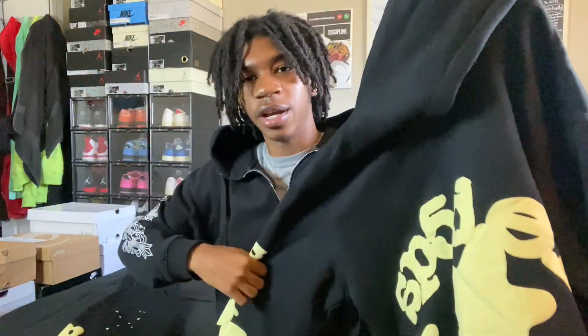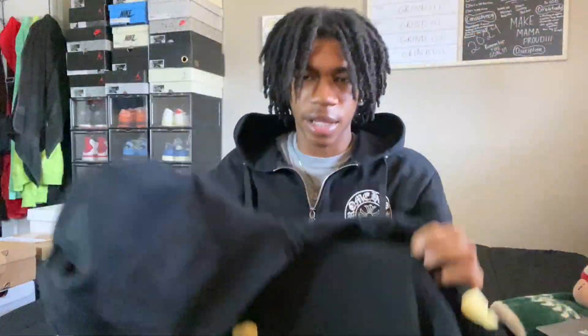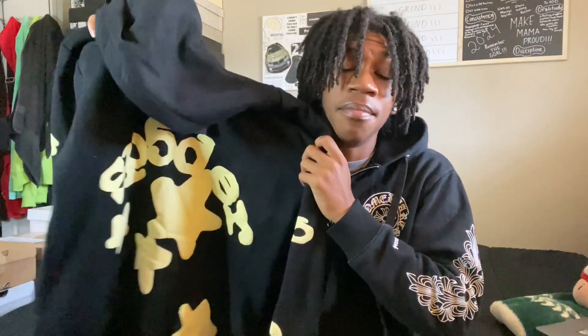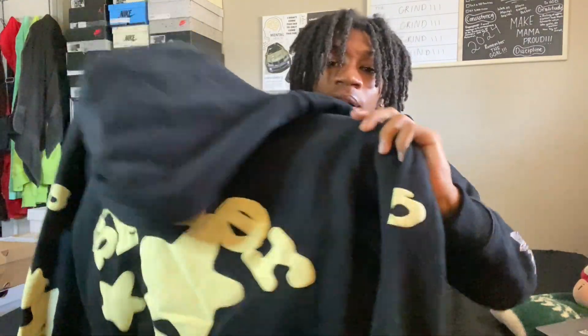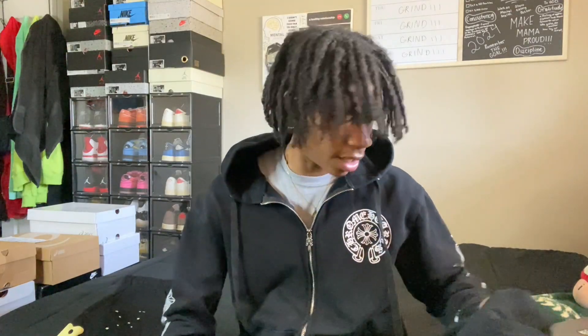The quality on this hoodie is really, really good. Let me show y'all — here goes the hoodie right here. So yeah, it is black and then — I don't know if this is supposed to be white but it's kind of like a yellow. But hey, we're gonna put some fits together with it.